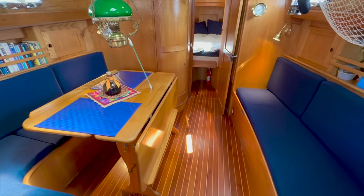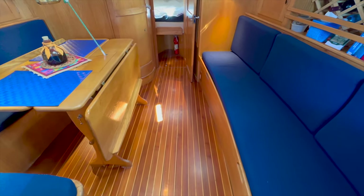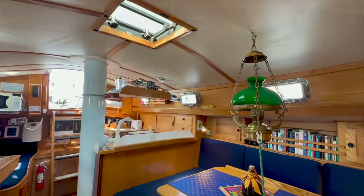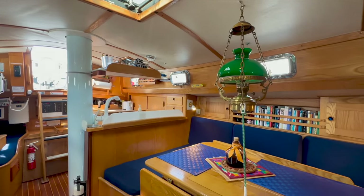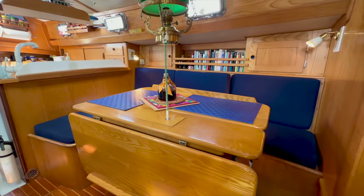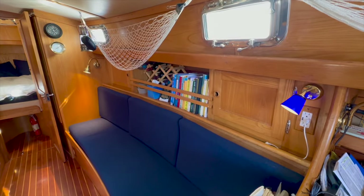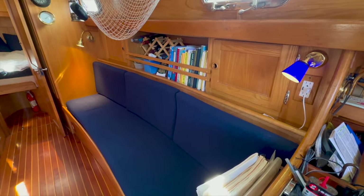The saloon layout is comfortable and spacious. An L-shaped settee lies to port and a straight settee to starboard. The saloon table can be hinged up to provide seating for up to seven at mealtimes. The straight settee to starboard also pulls out and turns into a double berth if desired.